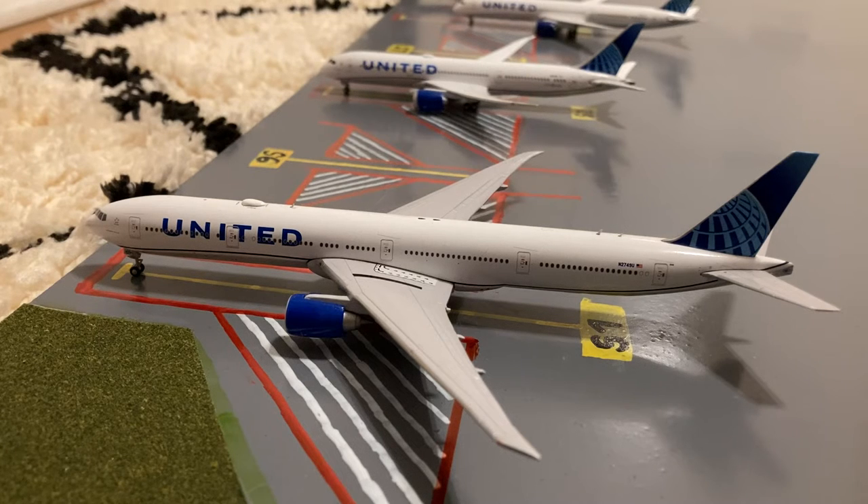Starting off at Gate S1, or Sierra 1, we have this United 777-300ER. This is in their Blue Evolution slash new livery. Earlier today he came in from San Francisco and later today he'll be loading up passengers for a charter flight out to Baltimore.